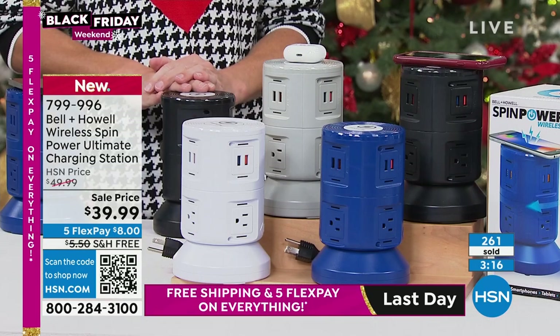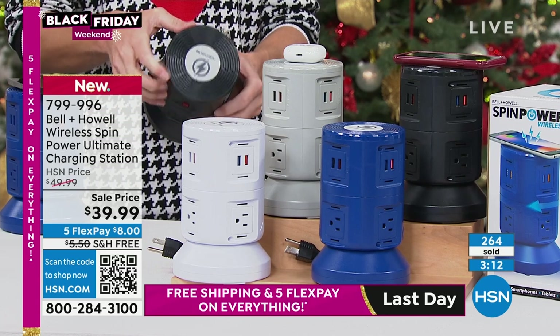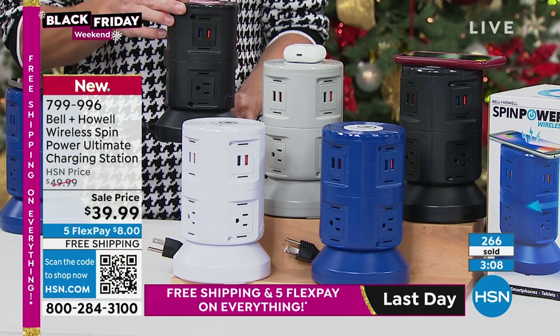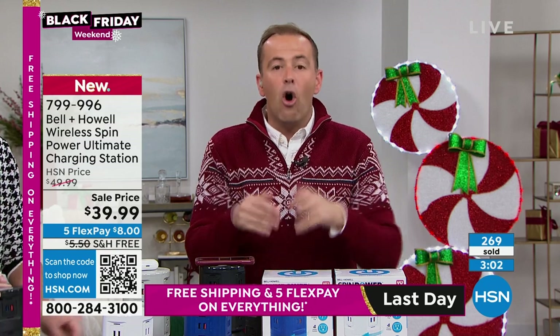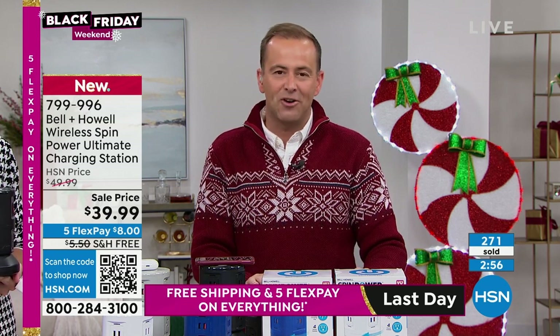White and black are the best sellers. We have gray and blue available as well — these brand new colors with three minutes left for Black Friday. Deal after deal is happening here today and tonight. We're always looking for what Bell and Howell are introducing every holiday season. We've had other versions, but this is their newest and latest and greatest.